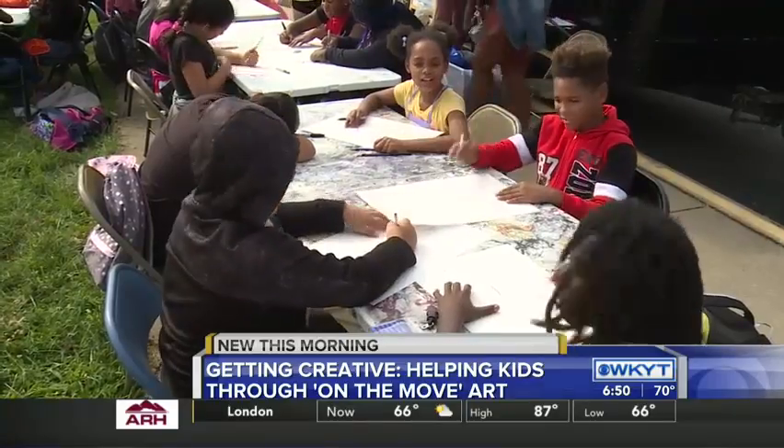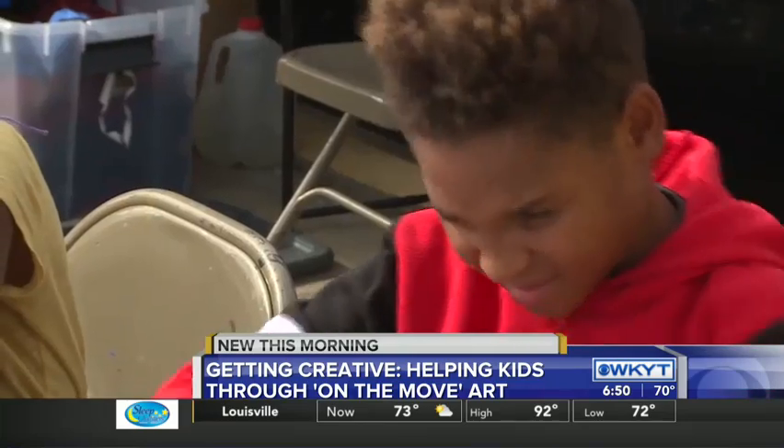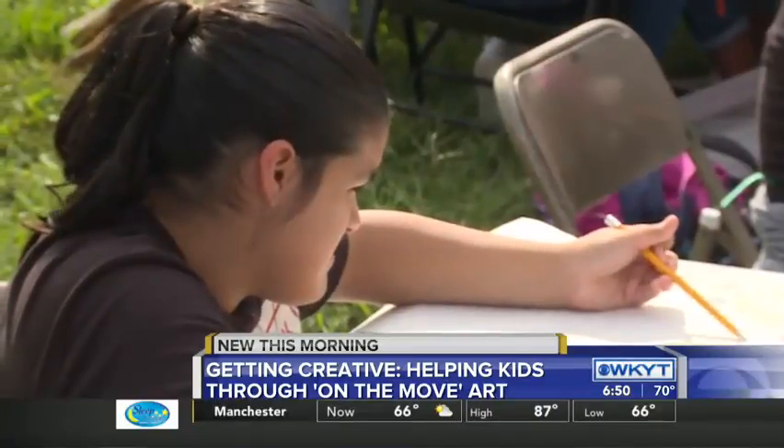As director Josh Nadza mentioned, On The Move caters to low-income areas and underprivileged kids. He's seen firsthand how the nontraditional learning environment can help these kids see the world and their potential in a new light.